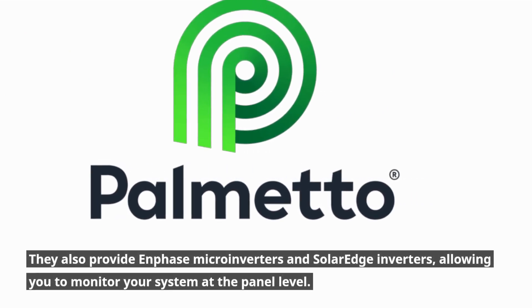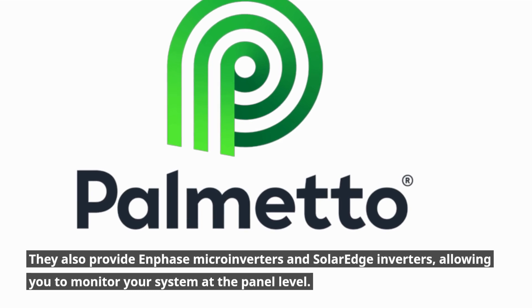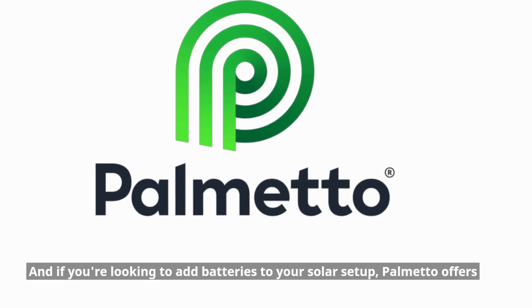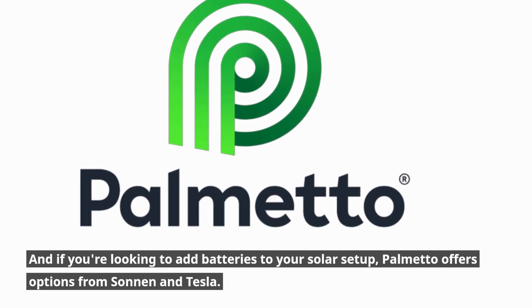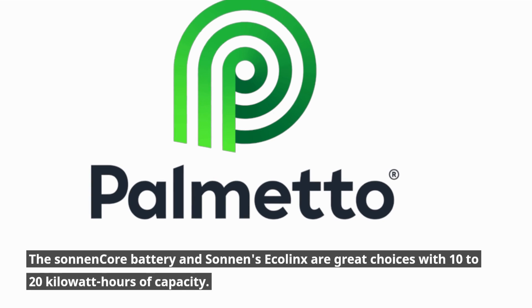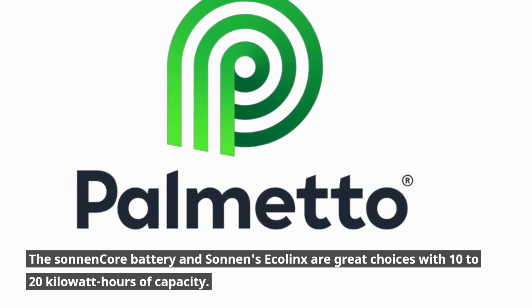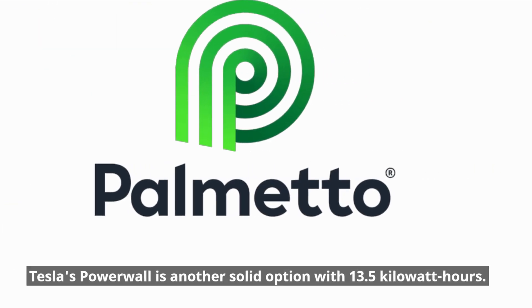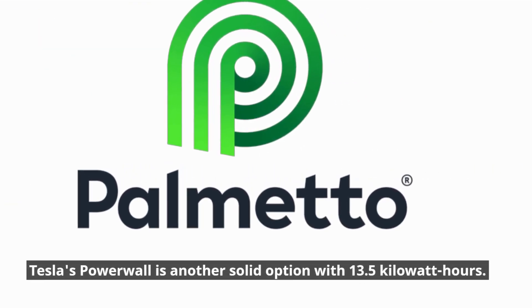They also provide Enphase microinverters and SolarEdge inverters, allowing you to monitor your system at the panel level. And if you're looking to add batteries to your solar setup, Palmetto offers options from Sonnen and Tesla. The Sonnen Core battery and Sonnen's Ecolinx are great choices with 10–20 kWh of capacity, and Tesla's Powerwall is another solid option with 13.5 kWh.